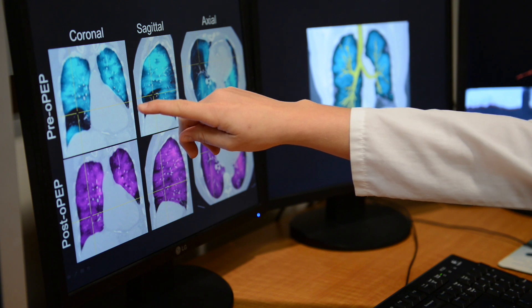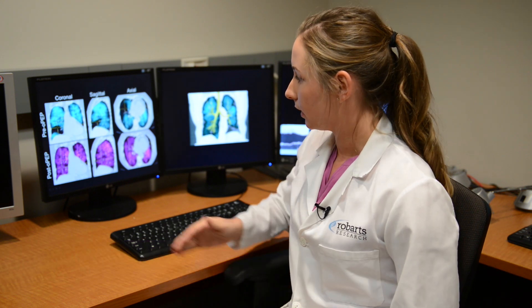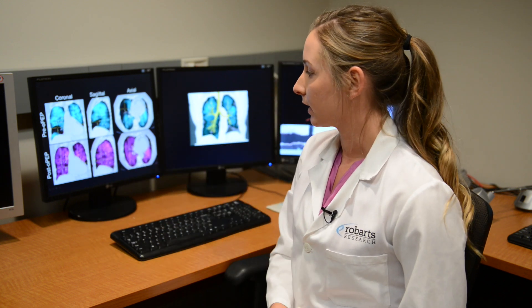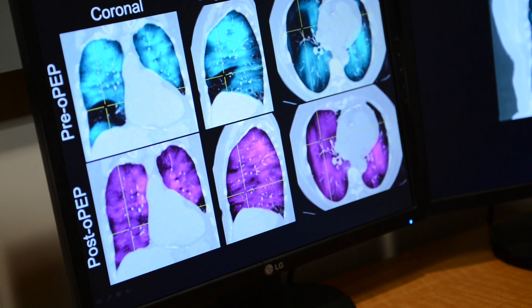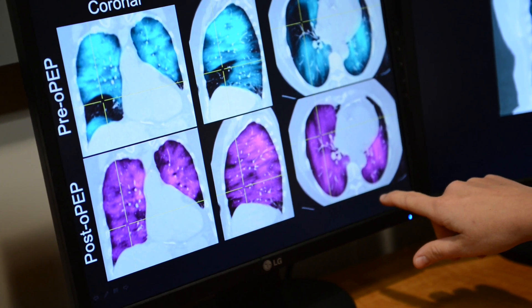This top panel here shows, in three views — the coronal, sagittal, and axial — pre-OPEP images. This was acquired before the patient started using the device. What we can see here is a ventilation defect, and this is actually a defect in the whole right middle lobe.